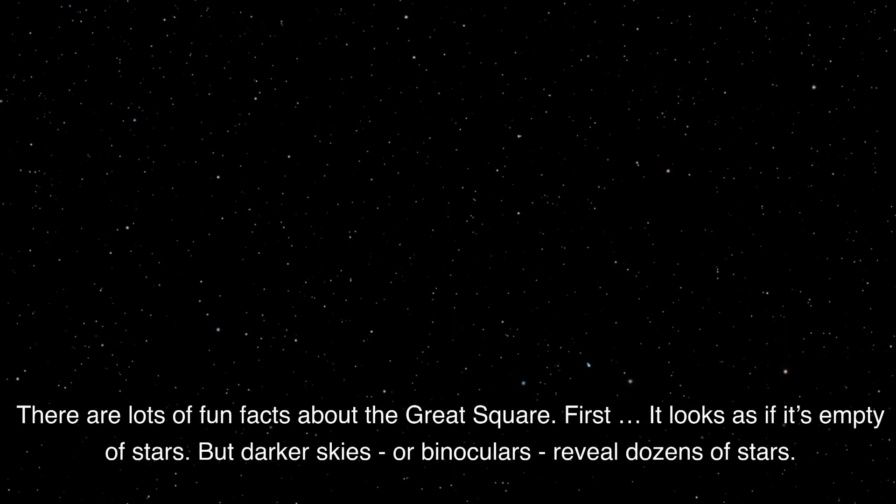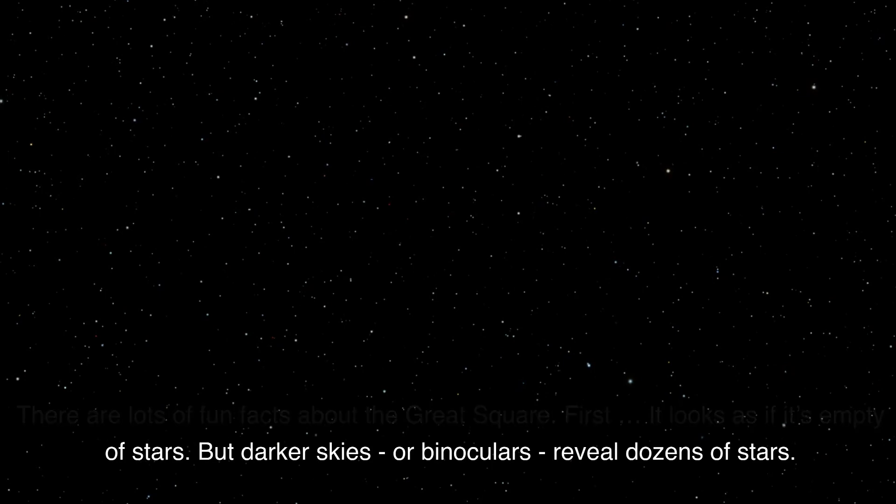There are a lot of fun facts about the Great Square. First, it looks as if it's empty of stars, but darker skies or binoculars reveal dozens of stars.